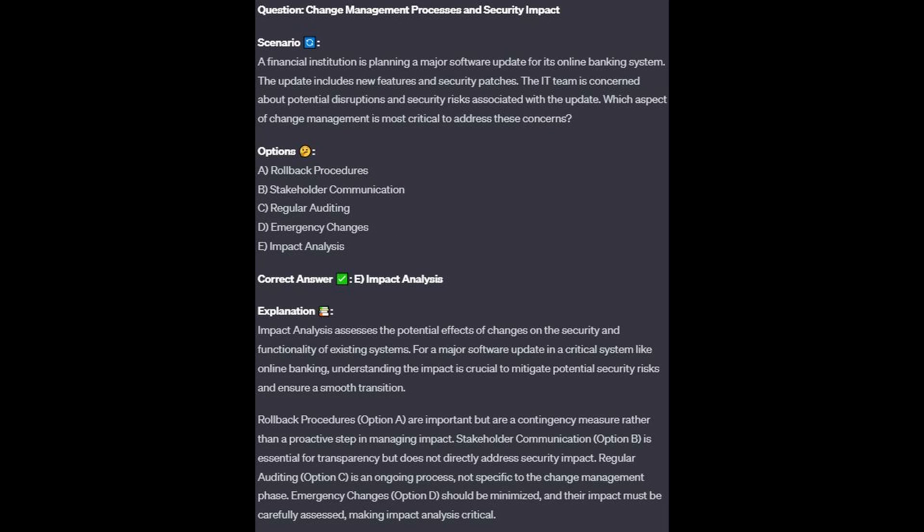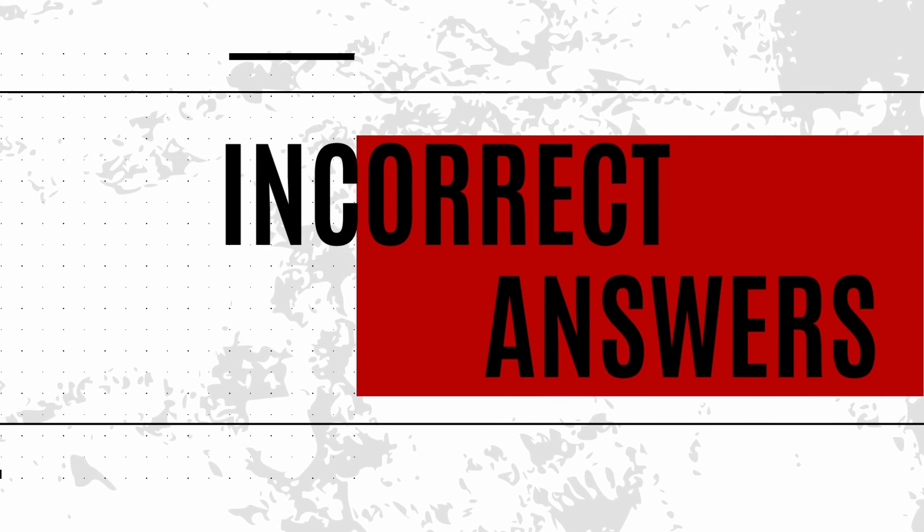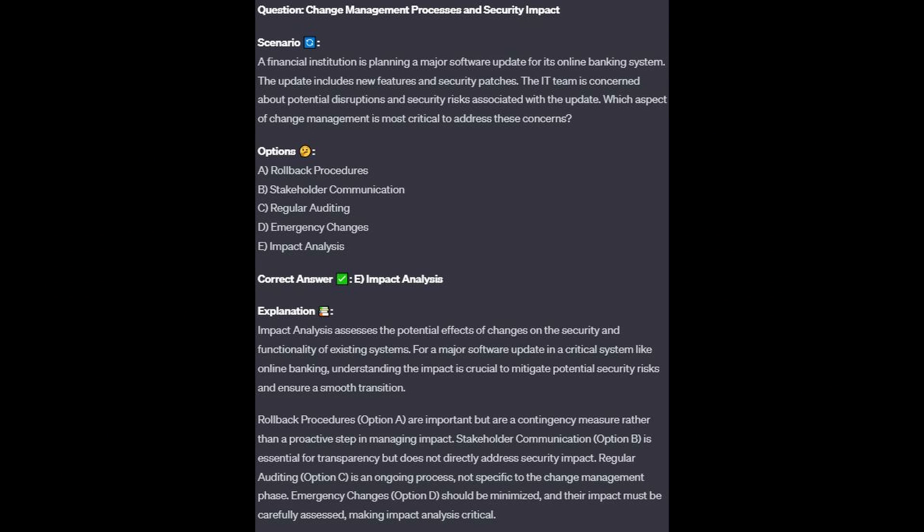The correct answer is E, impact analysis. Impact analysis assesses the potential effects of changes on the security and functionality of existing systems. For a major software update in a critical system like online banking, understanding the impact is crucial to mitigate potential security risks and ensure a smooth transition. Rollback procedures, option A, are important but are a contingency measure rather than a proactive step in managing impact.